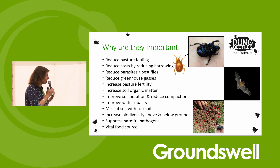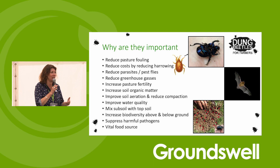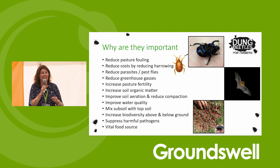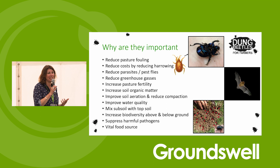They reduce greenhouse gases. As soon as dung falls on the ground it will get a weather cap. Once a cap forms the dung will continue to ferment underneath unless it has the activity of the beetles moving it around. When you open up dung and it cracks and is a greeny colour making a crackling noise - that's methane. Those bubbles are methane. By breaking down that dung really quickly you're stopping that fermentation process as well.